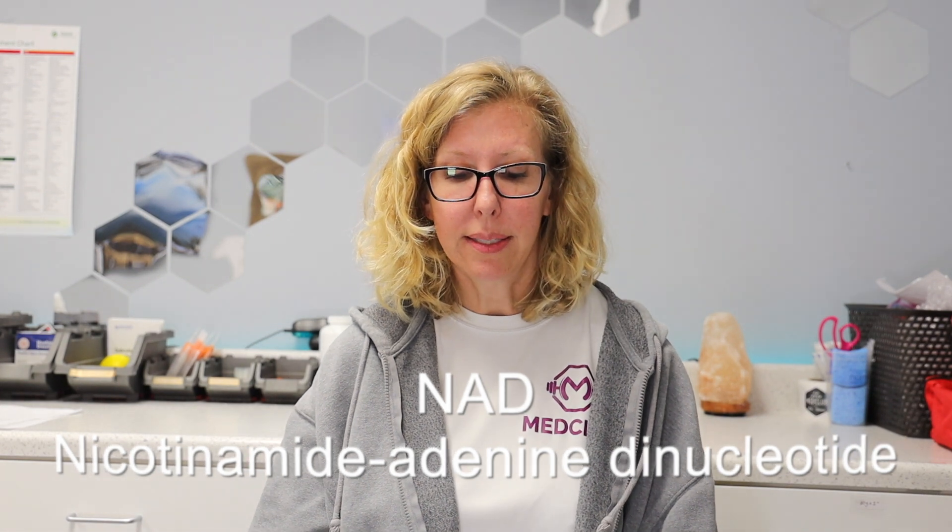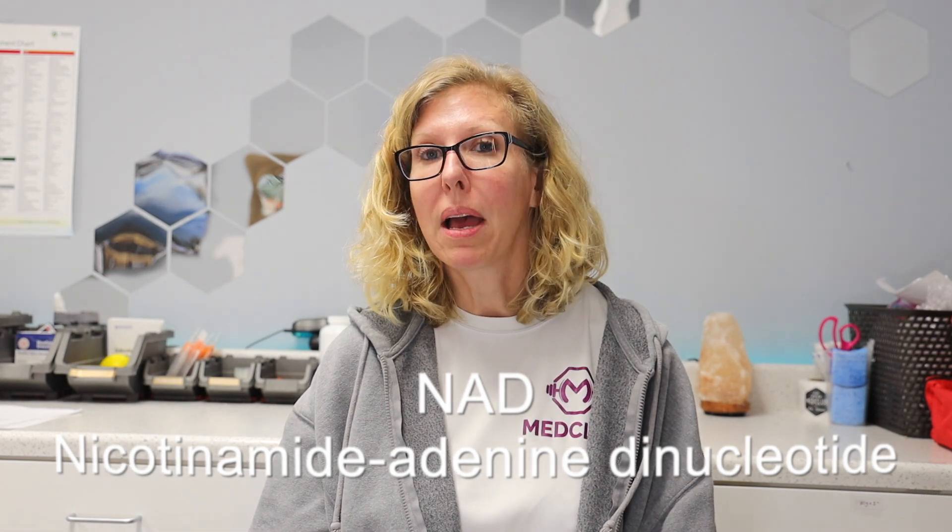Hi, I'm Dr. Jen. I wanted to spend some time today to talk about NAD. We get a lot of questions here at the clinic at Med Club about NAD. There's a lot of information floating online about it and I just wanted to spend a few minutes to talk about what NAD actually does, what it helps with, and the ways of getting it. NAD stands for nicotinamide adenine dinucleotide. That's why most people just call it NAD.